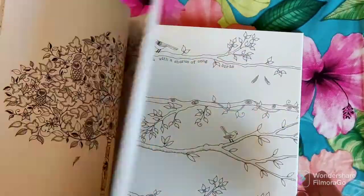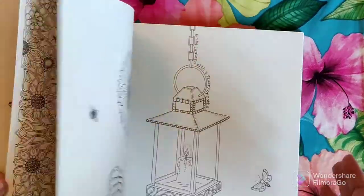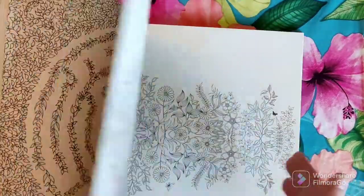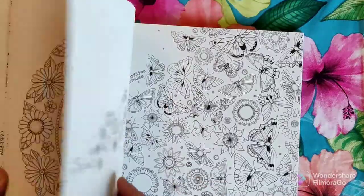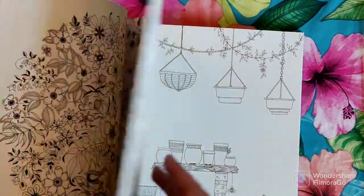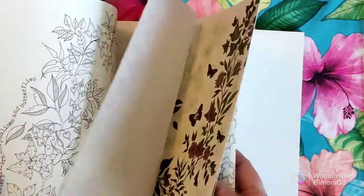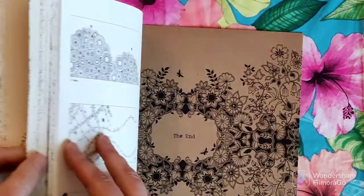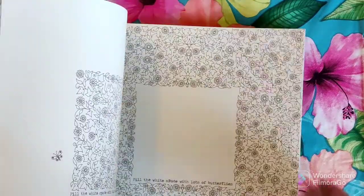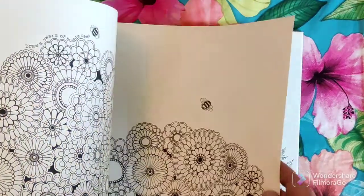I'm looking forward to doing more in this book, though it's obviously a long way from being finished. It's going to take a lot of time because I have other projects going on. There are going to be some serious challenges keeping up with this theme and making everything look dark, gothic, and spooky — but I'm really excited about it. I think this is one of the more ambitious things I've ever tried when it comes to coloring.